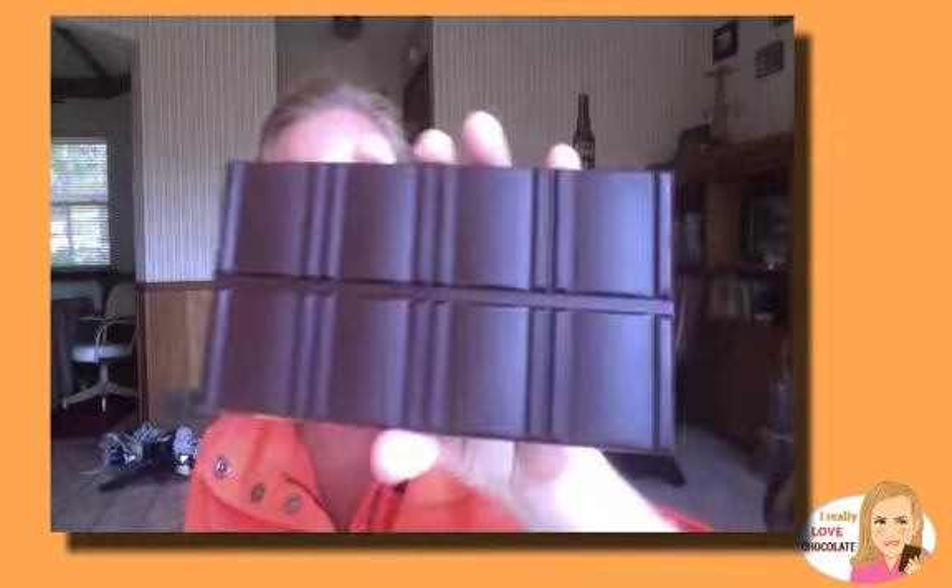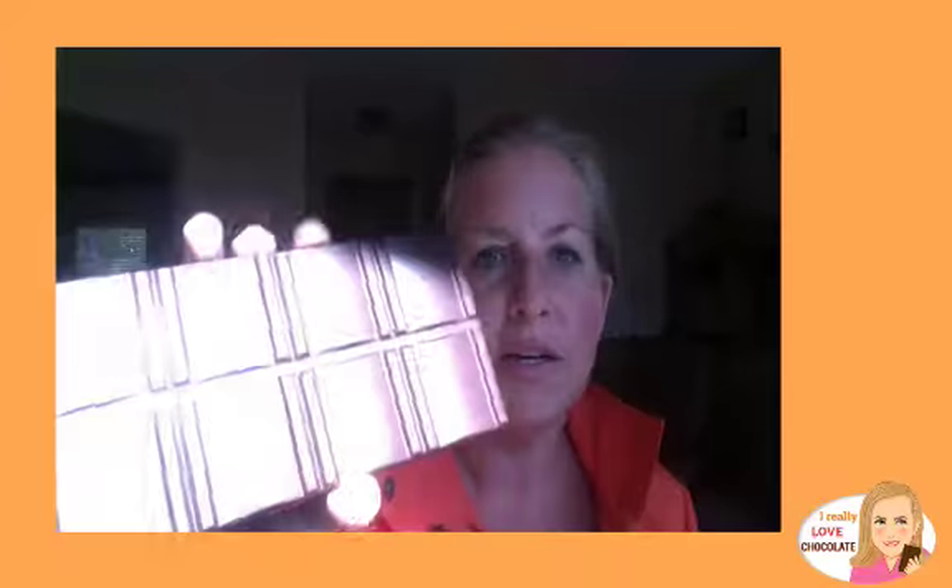Oh my gosh, this bar is gorgeous. Let me rip off this packaging — here's our bar up close and personal. Absolutely gorgeous. This dark cacao bar has a really beautiful layout, really smooth. The texture is absolutely perfect. There are no ripples, just a little change in coloration that could be because I had it in the freezer — I like dark chocolate really, really cold. Just the depth of the cacao in this chocolate, so deep, so rich.